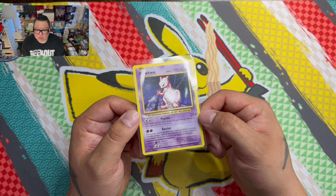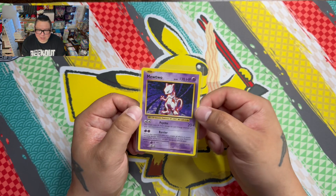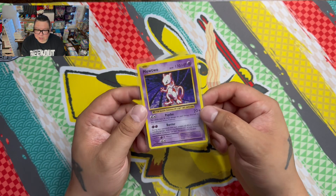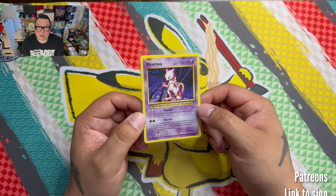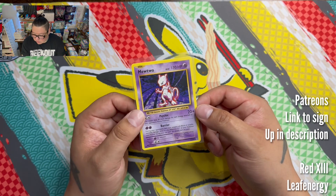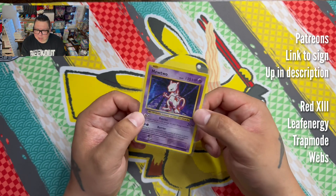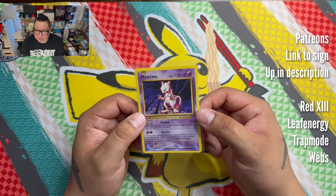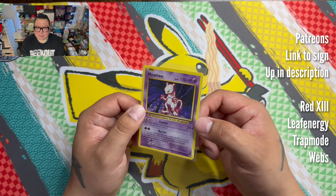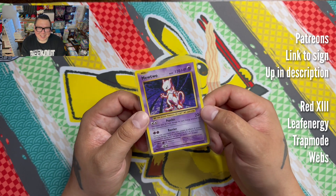Make sure to check out Next Win Collectibles, use code GEEKOUT15 for 15% off your first order. They do international shipping now, so anywhere in the world you can order from. That's it for today — tomorrow will be day six of opening a booster pack every day to help promote their raffle. Thanks for watching, remember: don't freak out, geek out.